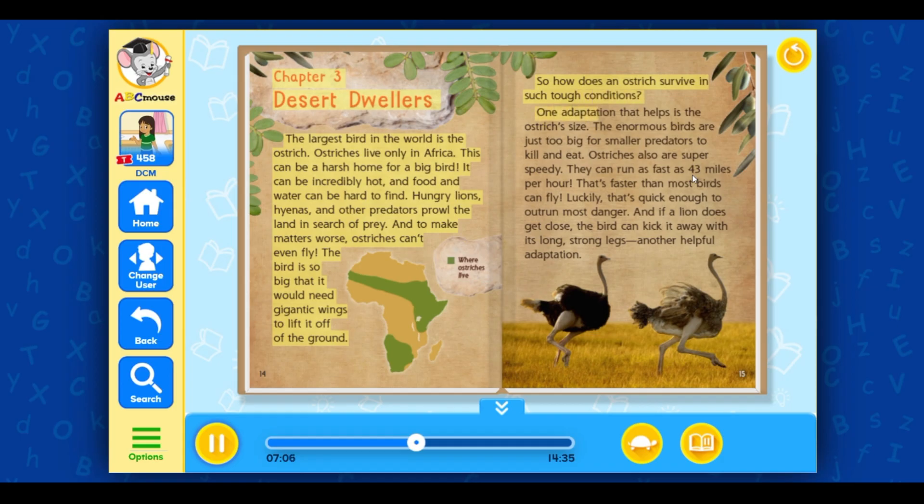One adaptation that helps is the ostrich's size. The enormous birds are just too big for smaller predators to kill and eat. Ostriches also are super speedy — they can run as fast as 43 miles per hour, faster than most birds can fly. That's quick enough to outrun most danger. And if a lion does get close, the bird can kick it away with its long, strong legs.